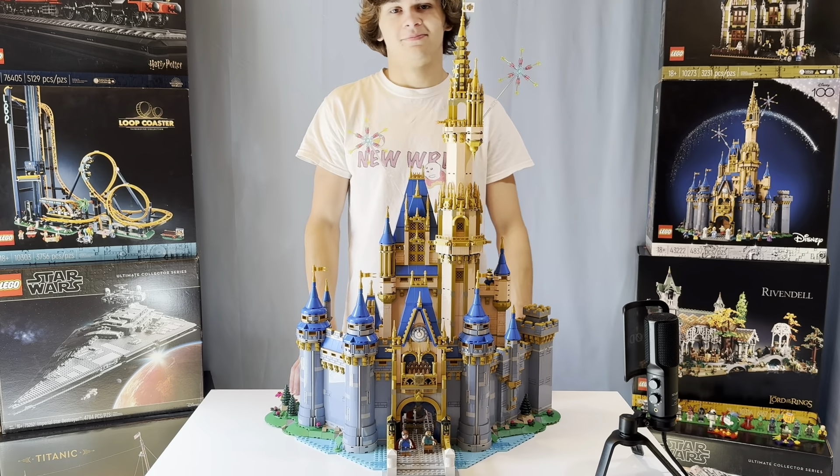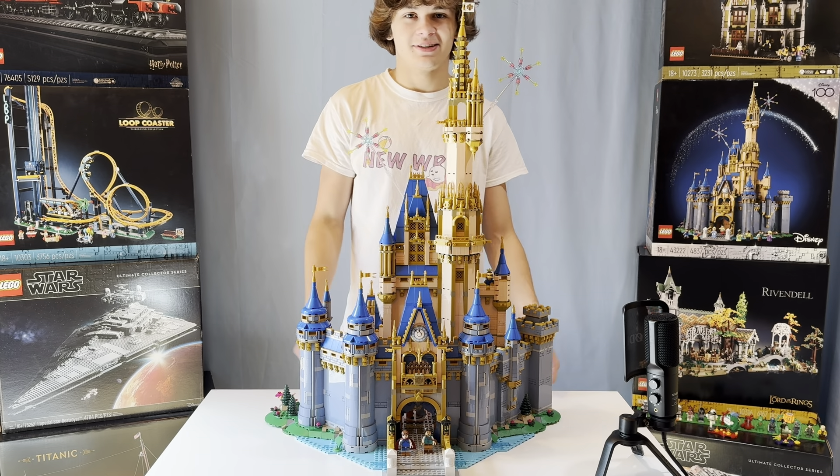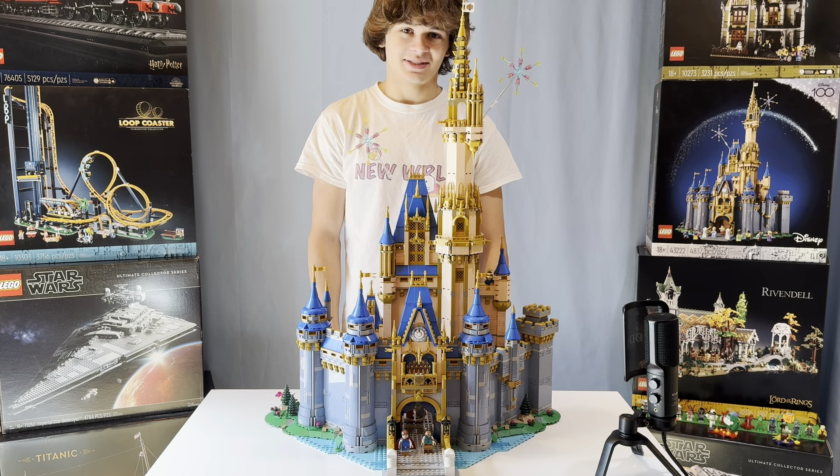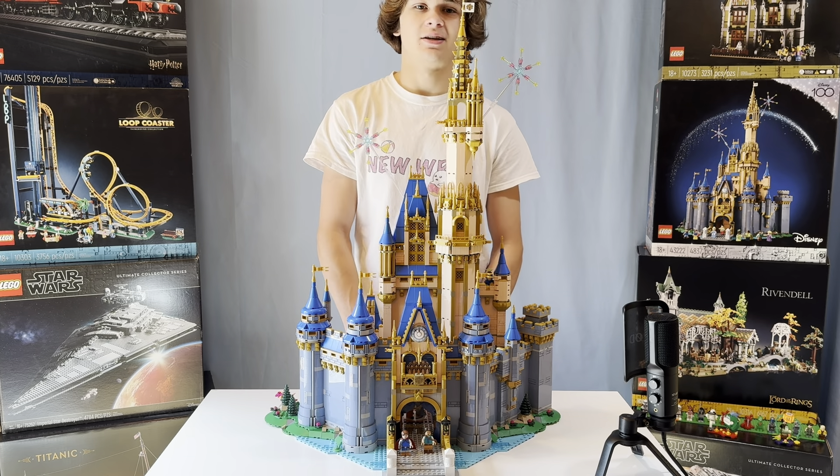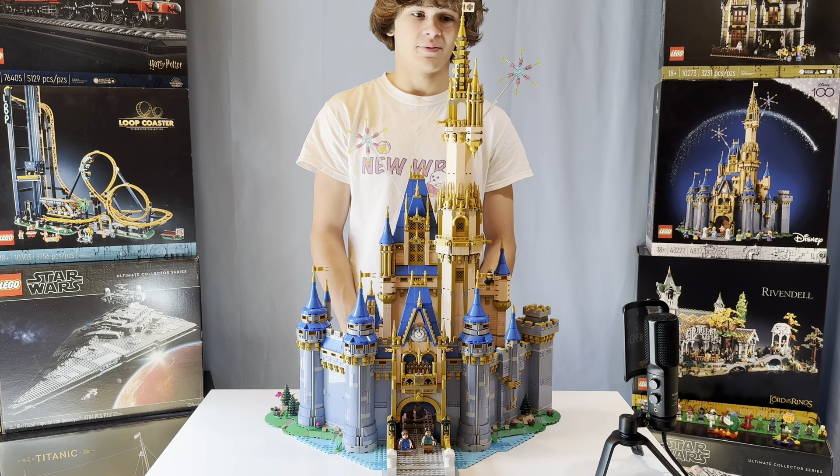For our $400 set, we got the Disney Castle. This one's awesome. It's got eight really cool minifigures, 14 references to Disney movies, and just a beautiful interior — so I'm excited to show you guys.